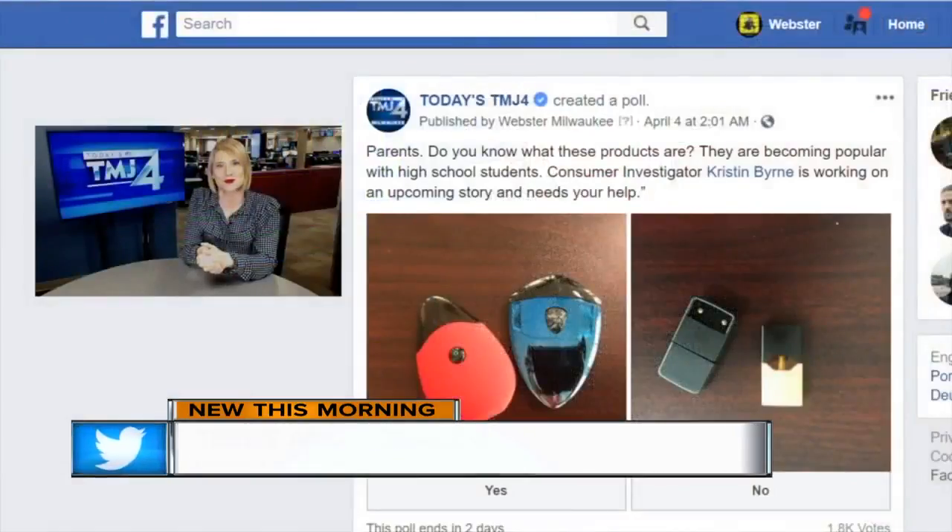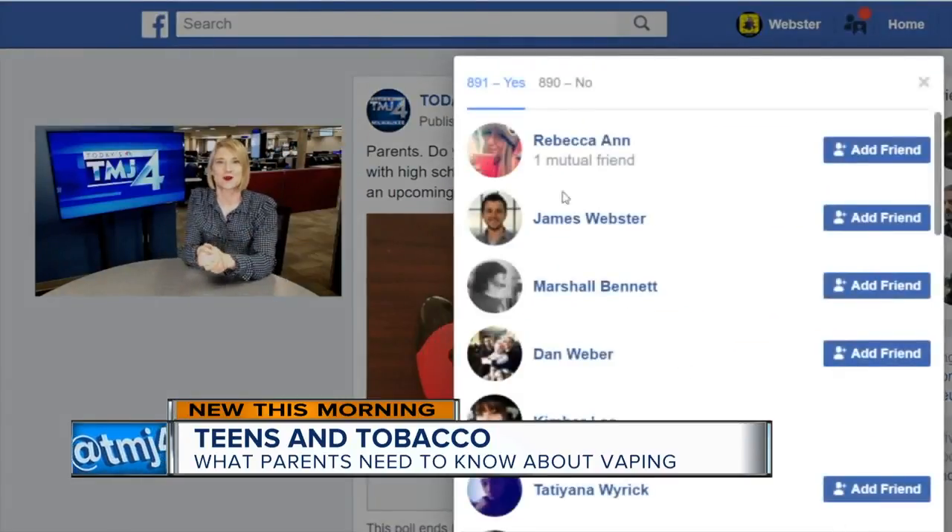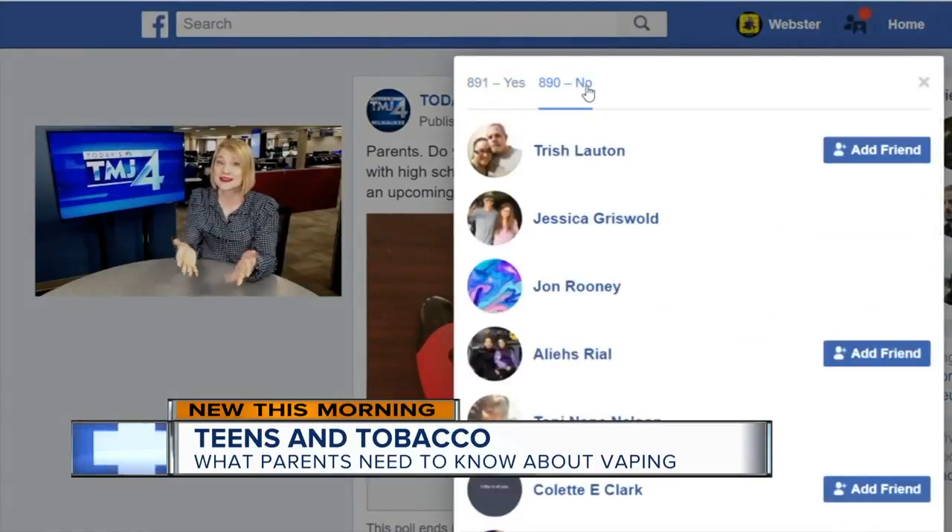In our today's TMJ4 Facebook poll, we asked parents if they knew what these products were, and the results show a near 50-50 split. 891 people said yes, and 890 said no.